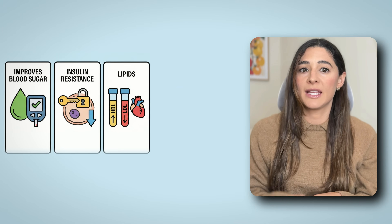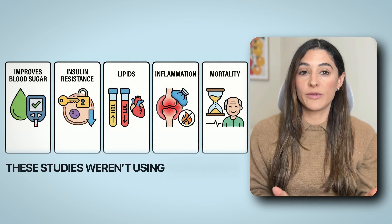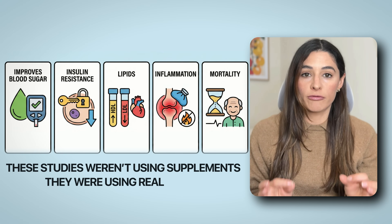It improves blood sugar, insulin resistance, lipids, inflammation, and even mortality. And these studies weren't using supplements — they were using real foods. I will show you the exact foods that will take you to 35 grams of fiber per day later in this video.